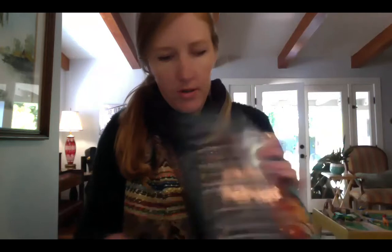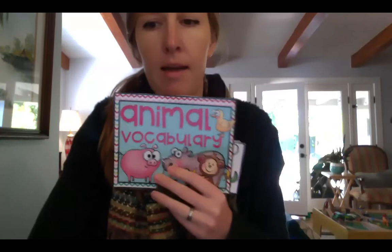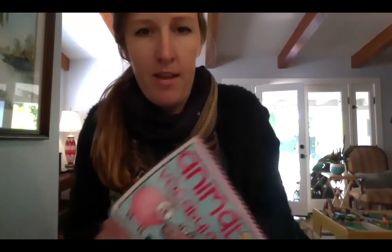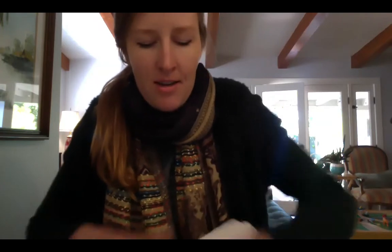The first thing I want to do is go over some of our animal vocabulary words. I'm going to show you a word and I want you to try to say it out loud or at least sound it out. I'll give you one or two seconds and then I'll say it so you can see if you got it right. Let's begin.